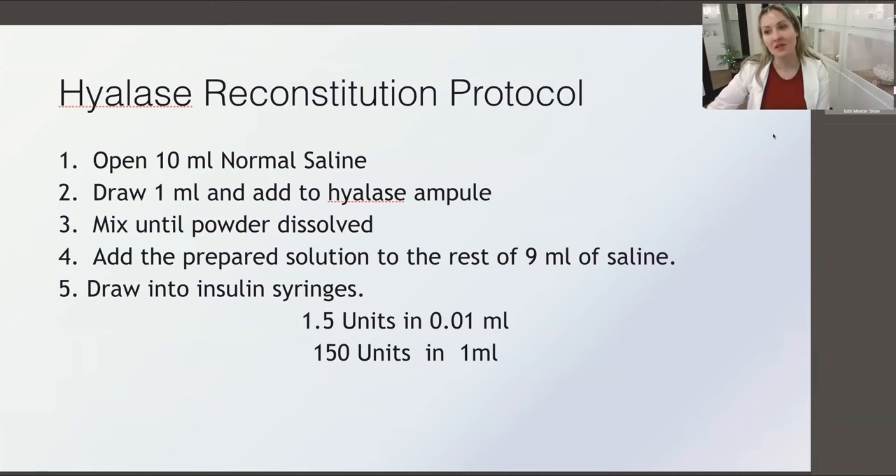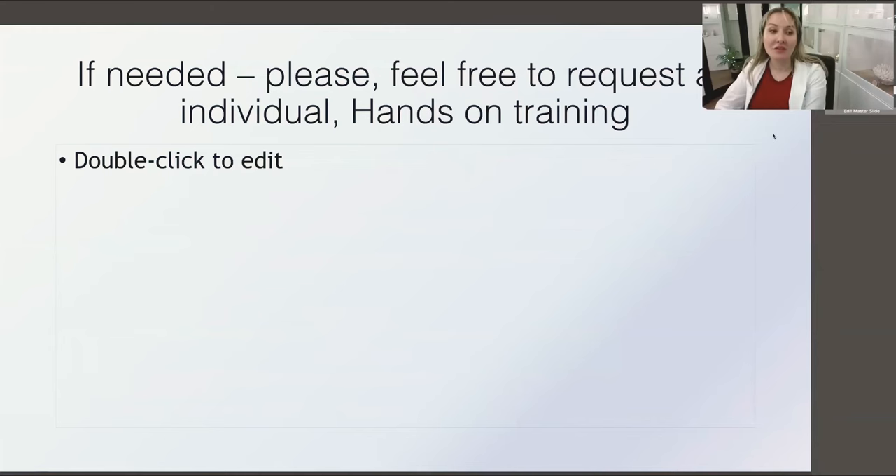Granuloma is rare. For hyaluronidase, when it's not an emergency protocol, use a slightly more concentrated preparation to make sure it doesn't diffuse too much. If you need any training, please feel free to ask — I'm more than happy to help. Thank you very much for your attention.